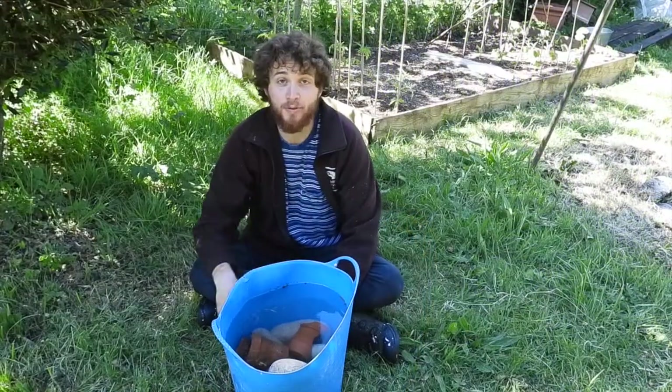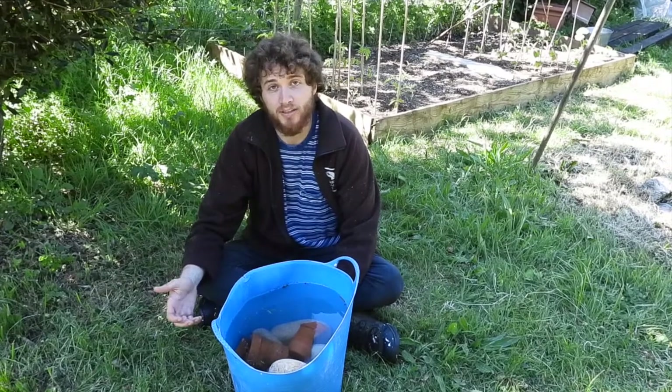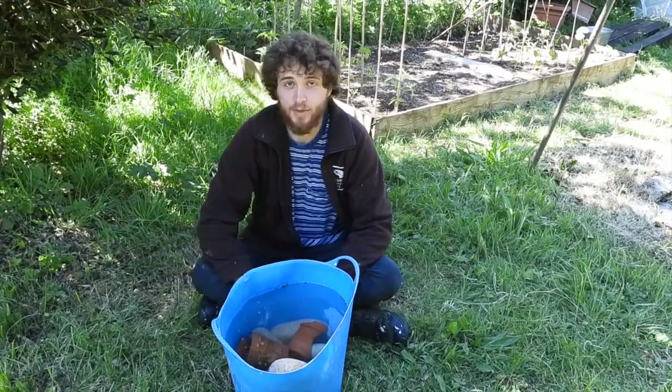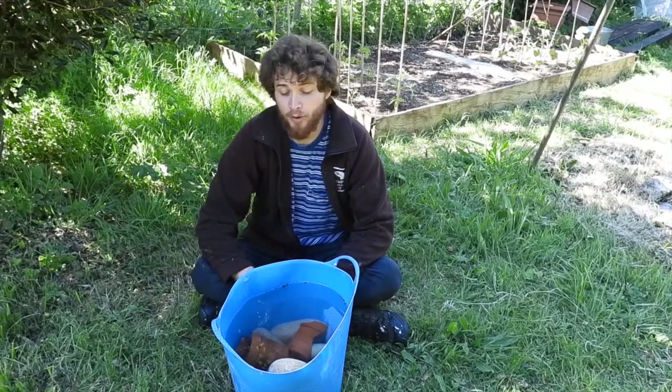Try to use rainwater because rainwater is freshwater and it's the right pH to sustain pond life, but if you do use tap water that's fine — just make sure that you leave it for a couple of days before you add anything to your pond.